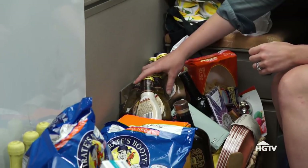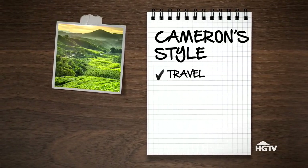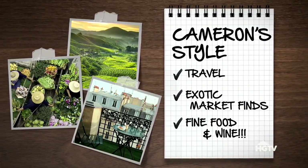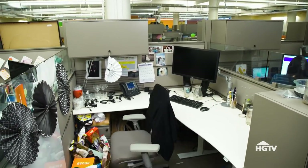How many salad dressings can one person have? I mean, really. My favorite hobby, other than eating, is traveling. Whenever I can get away and experience a new place or new food or new restaurant, that's super important to me.